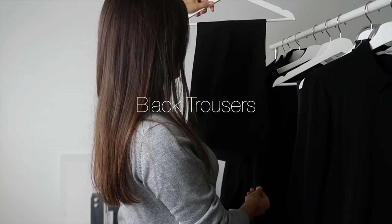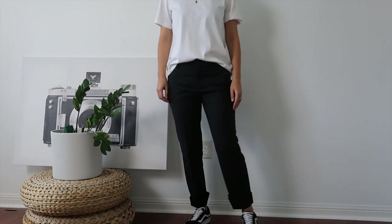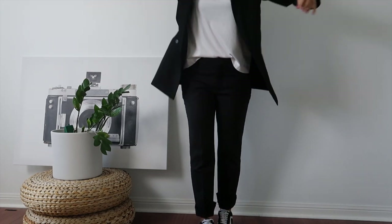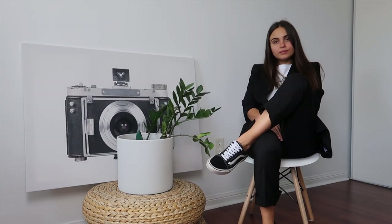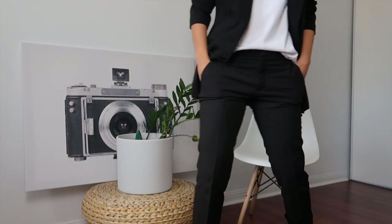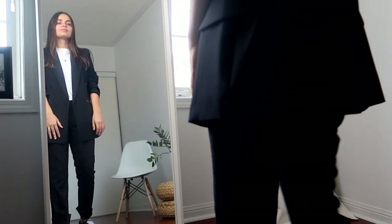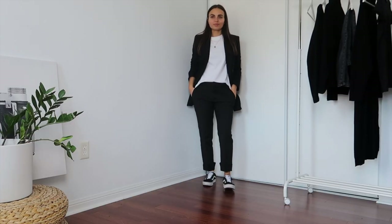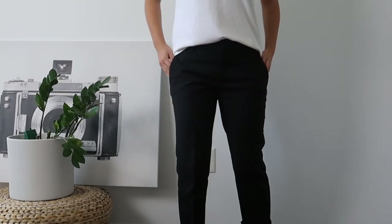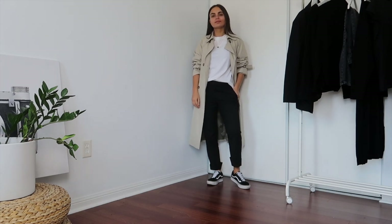Moving on to my next staple, which very much goes hand-in-hand with a black blazer, and that is a pair of black tailored trousers or black chinos. They don't necessarily have to be a perfect match to the black blazer since black is a very easy mix-and-match color. This gives you the freedom to choose a perfect fit, since we all know it takes time to find your perfect trousers. Mine are from Zara and I love the shape and the cut. These are such an easy staple to dress up or down. One of my most loved combinations is to pair the black trousers with my black Vans — it's such a low-key and comfortable look which also makes me feel put together.